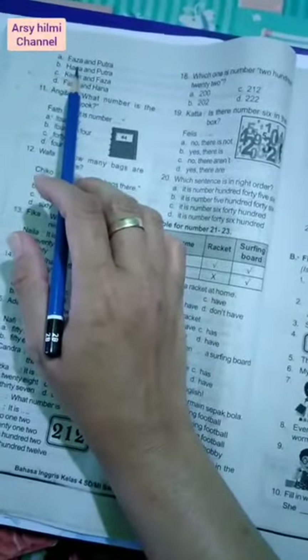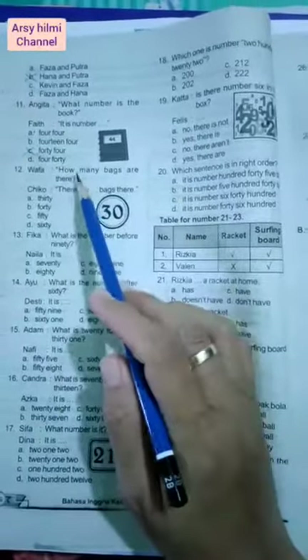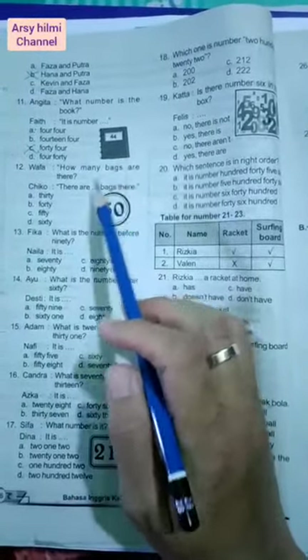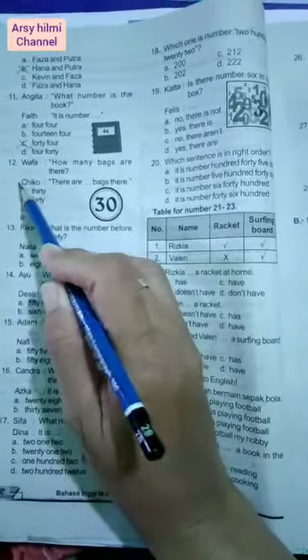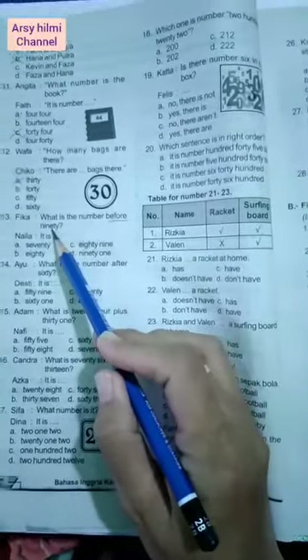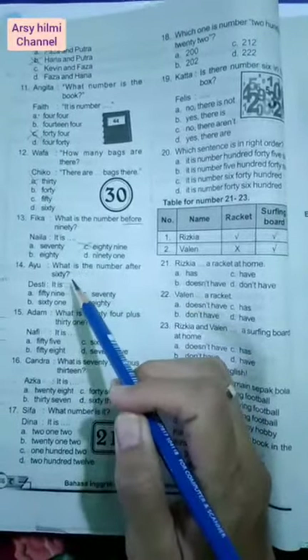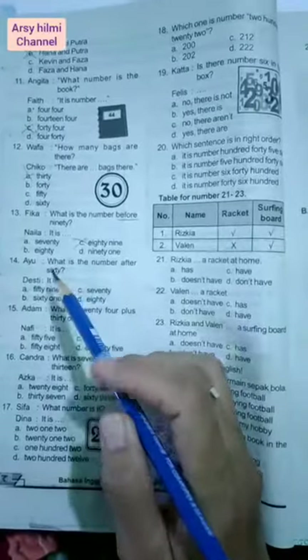Number eleven: Anggita says what number is the book? Faid answers: it is number 44. Number twelve: How many bags are there? Berapa banyak tas di sana? Jawabannya adalah 30. Number thirteen: What is the number before 90? Before artinya sebelum, jadi sebelum 90 adalah 89. Number fourteen: What is the number after 60? Angka berapa setelah 60? Yaitu 61.